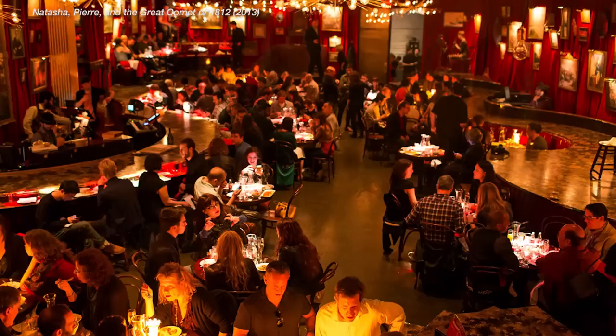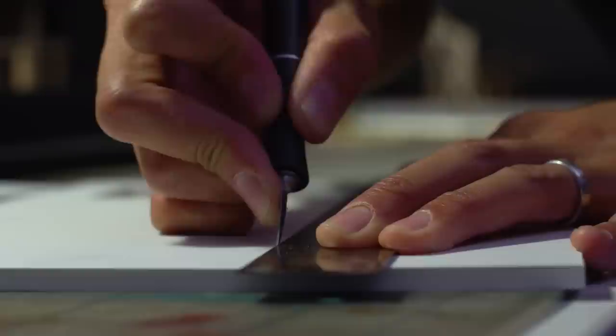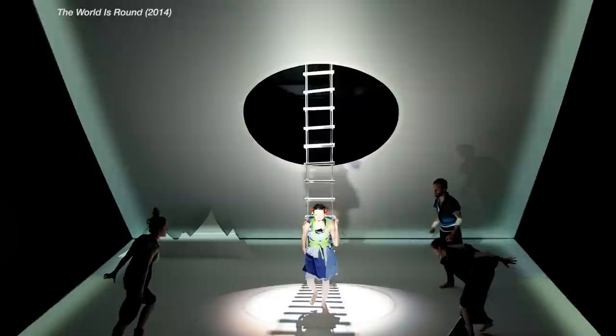An example of that would be Natasha Pierre and the Great Comet of 1812, which is based on War and Peace. It's as if you're in a crowded Russian supper club. I find that I think most intuitively with my hands, actually, and it's in the model building process that I really do all of my work. I find that when I'm thinking with my hands instead of thinking too cerebrally, the results are most satisfying to me.